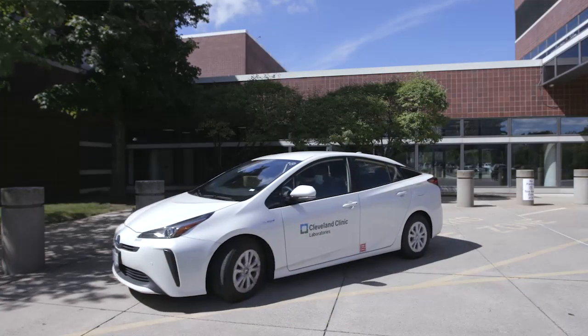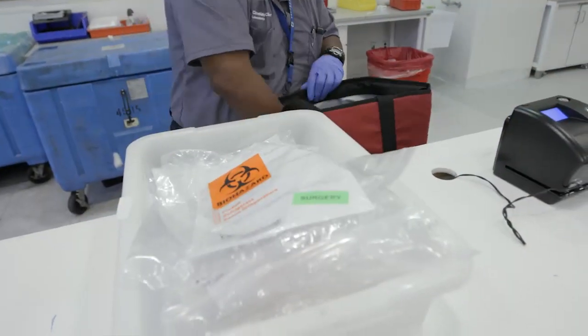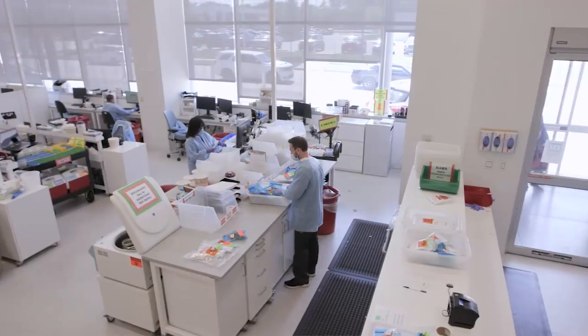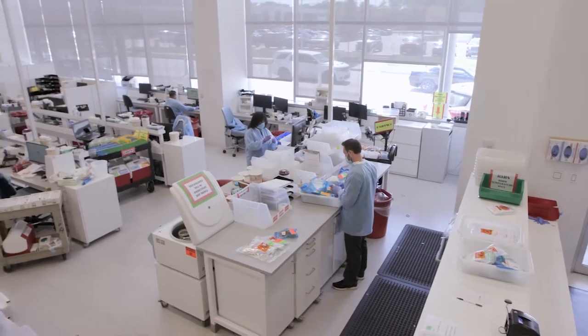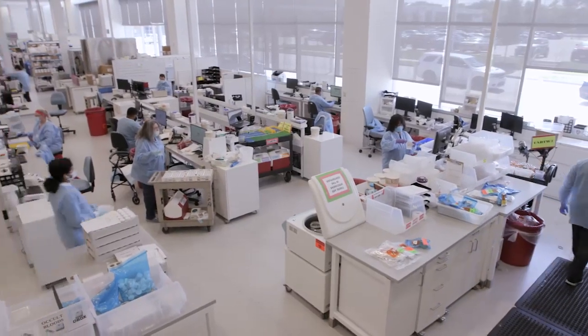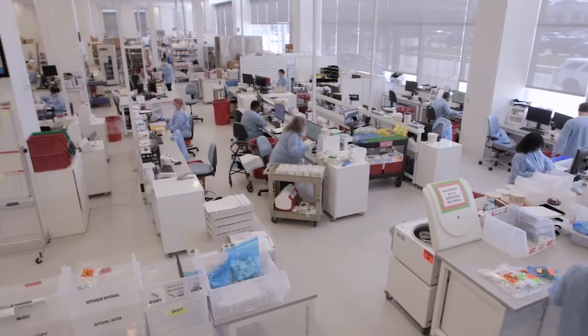So how many tests do you handle daily? For COVID we can handle 2,000 to 2,500 — we've had as many as almost 2,800 a day. But COVID testing is not the only type of testing that takes place here. No, it's not — we're back to almost our regular volumes with our other tests, so these folks are accessioning everything that comes through these back doors.